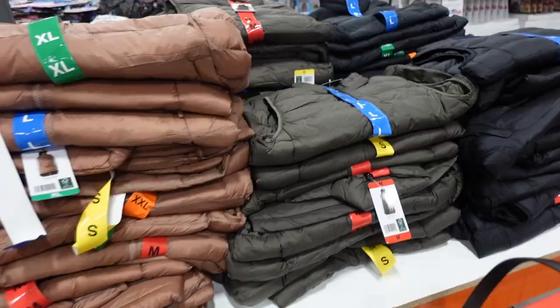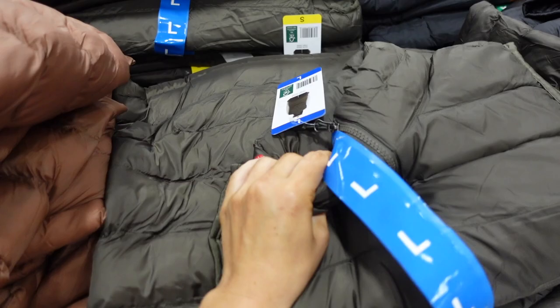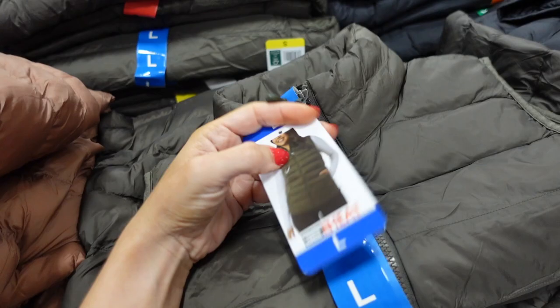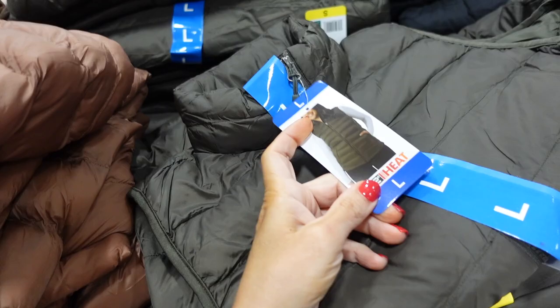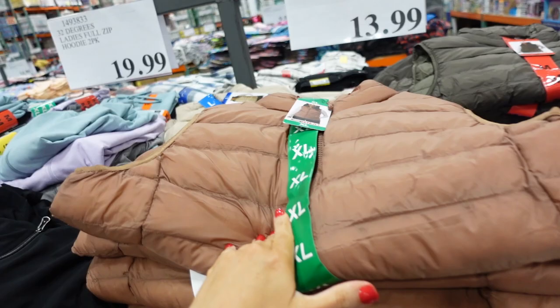New women's vest from 32 Degrees — these are super quilted and really packable. It has a mock neck when zipped all the way up, sleeveless with good coverage through the front and back, a zippered pocket, and scoops in the back. Comes in olive, black, brown, and beige — only $13.99.